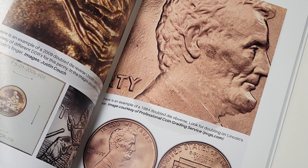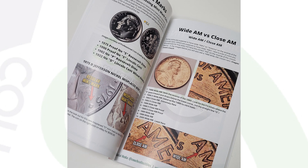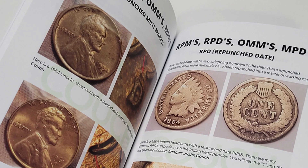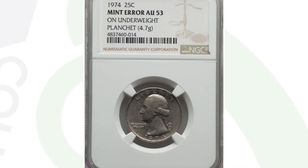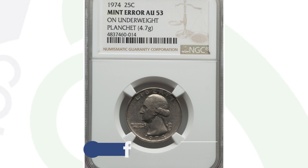In my book, 'A Guide to Coin Hunting,' available at couchcollectibles.com, I have the weights of coins, dates to look for, and mint errors to look for listed for pennies, nickels, dimes, quarters, and more. It's $12.99 — as cheap as I could make it — or you can get the digital copy for $5. This underweight quarter ended up selling for $70 at auction, graded at AU-53. Had it been a higher Mint State grade, it could have sold for more.